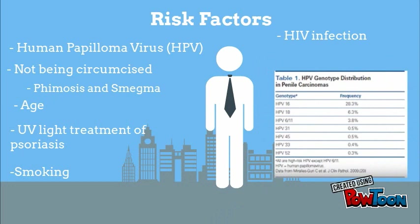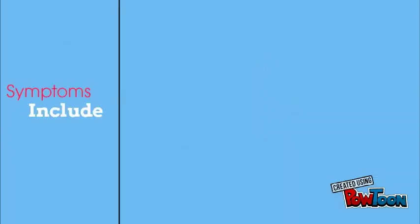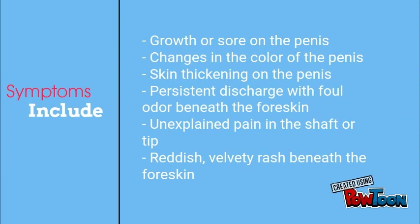Other risk factors include age, UV light treatments, smoking, and HIV infections. HIV-positive men are eight times more likely to develop the cancer.